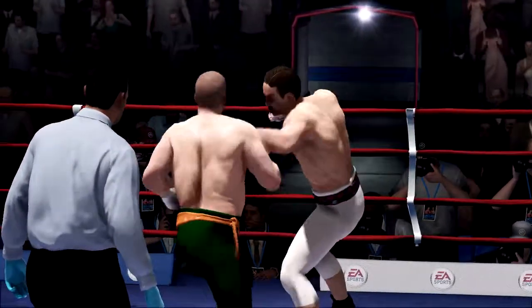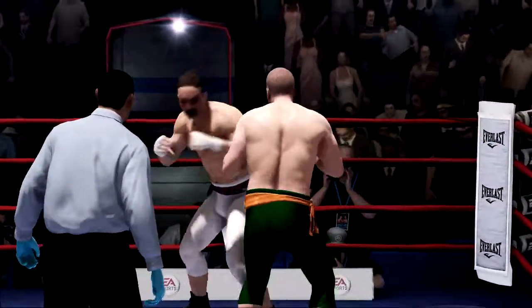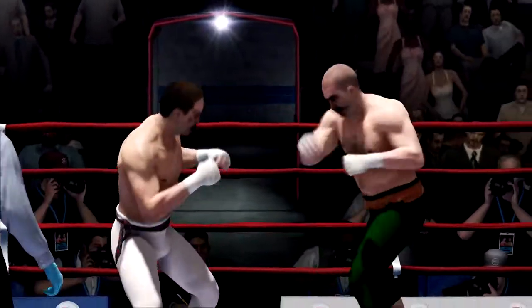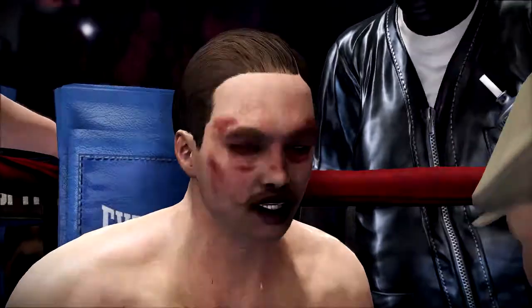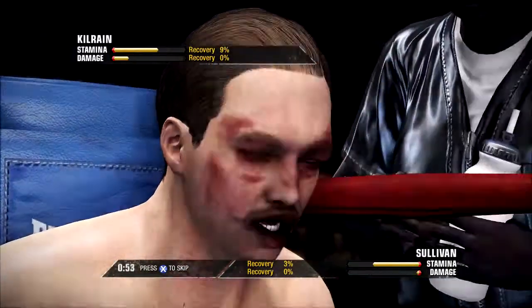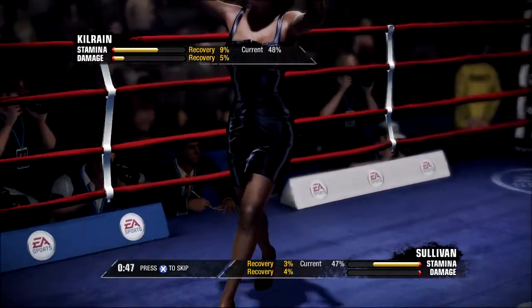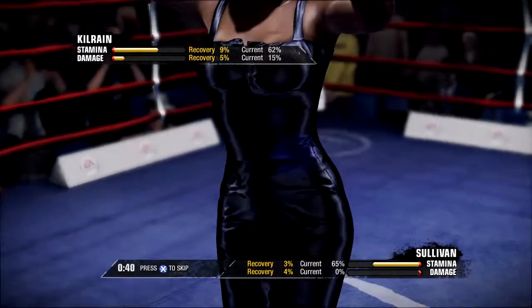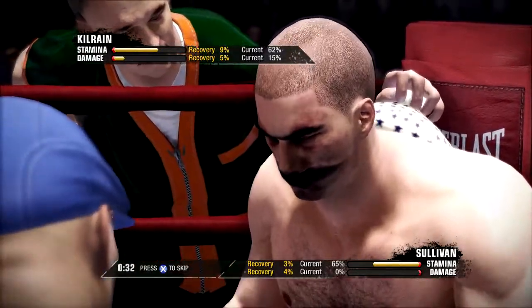Good work with that lead hand doubling up the jab by Sullivan. Not able to land the uppercut. He's able to cut down that ring and just push his opponent against the ropes. And that's the end of round three. Throw him off with some head movement. Listen, I'm not going to stand here and watch you take those shots — let's see some defense. Breathe in, take a deep breath.